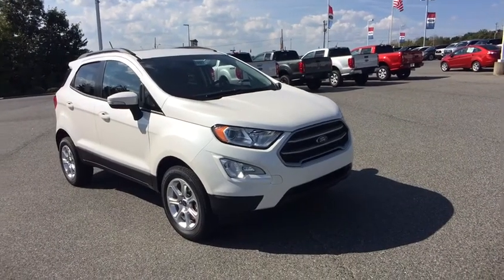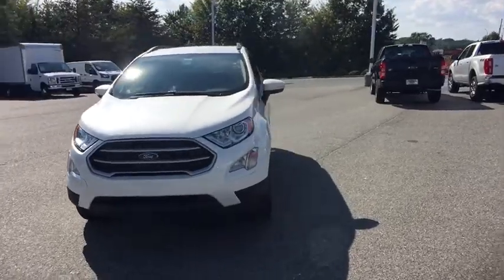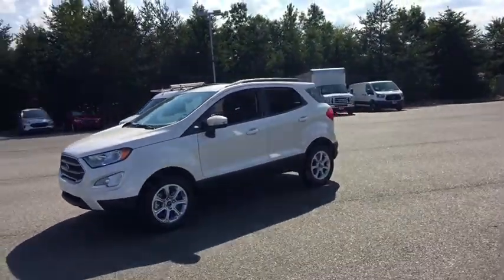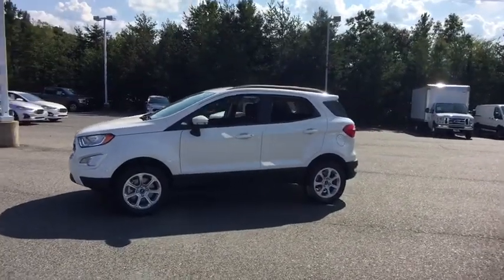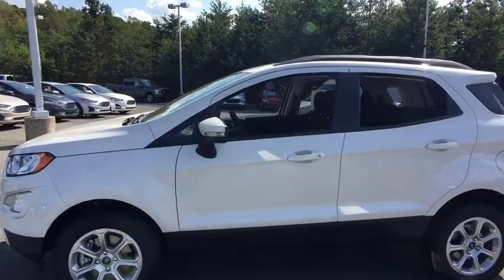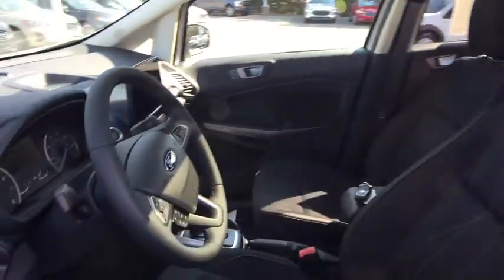Stop by and take a look at the 2020 Ford EcoSport. The Ford EcoSport has an upgraded interior that provides you all the features you could ever want. It also offers you the functionality of an SUV, but in a size where you feel in control. This vehicle has less than 100 miles. Here are some of this vehicle's great options.